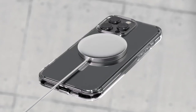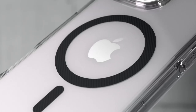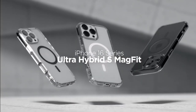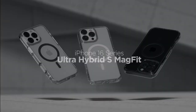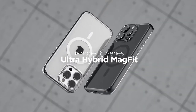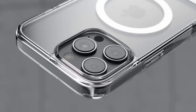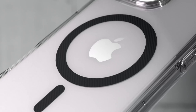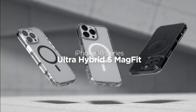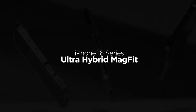The case is infused with blue resin, which not only adds a unique flair but also ensures long-lasting clarity, keeping that fresh look even after months of use. The raised edges provide crucial protection for both the screen and camera, minimizing the risk of scratches when placed down. It also supports wireless charging and compatibility with MagSafe accessories — no hassle, just pure ease of use.